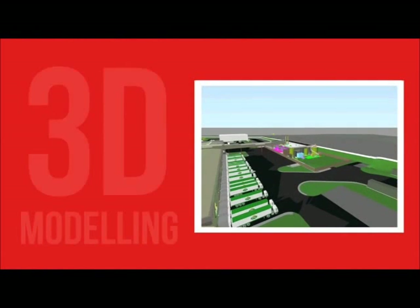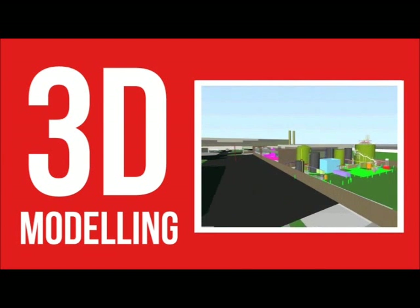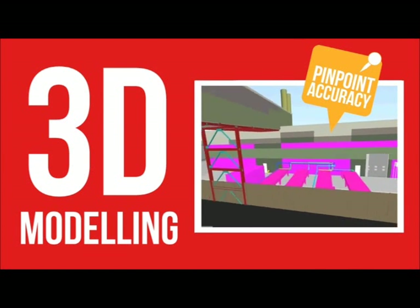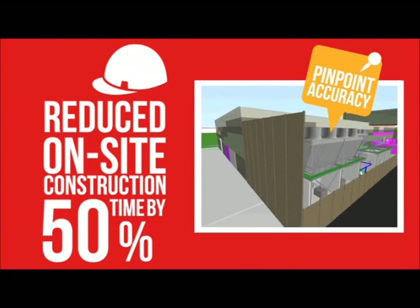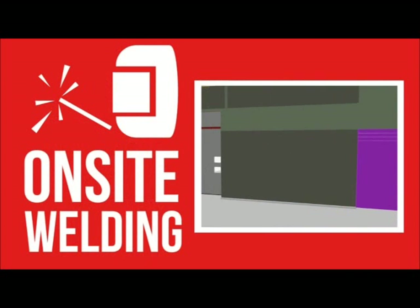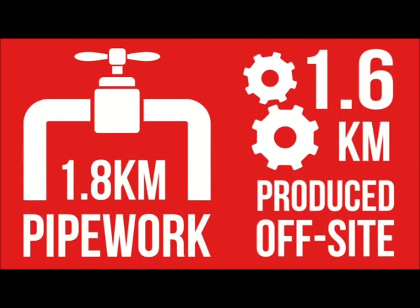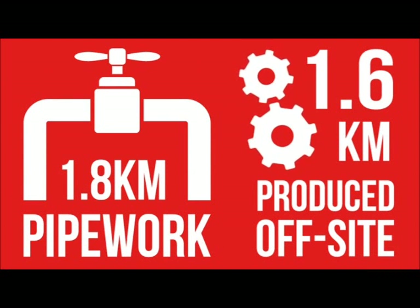Harnessing the benefits of 3D modelling, our specialist team planned everything with pinpoint accuracy, eliminating waste of both materials and time. This approach reduced on-site construction time by 50%. The amount of on-site welding required was reduced by 85%, and of the 1.8km of pipework required, 1.6km was produced off-site.